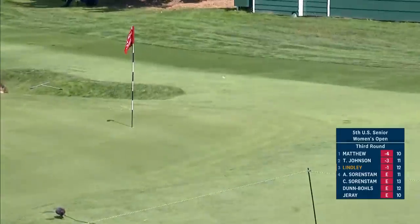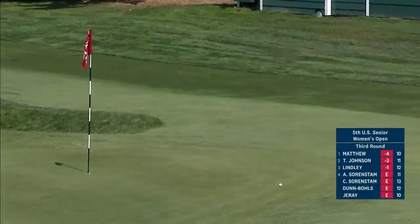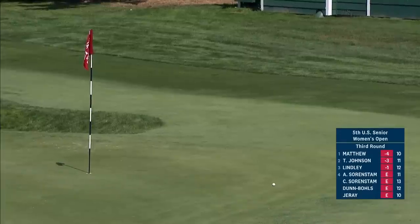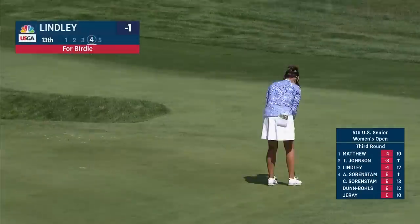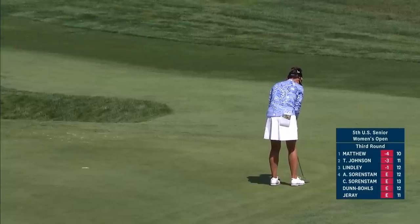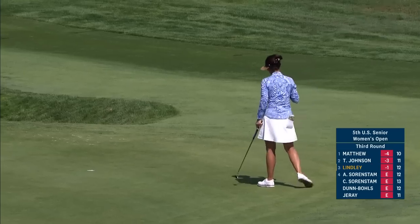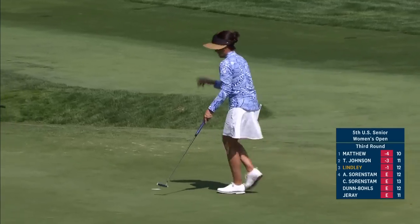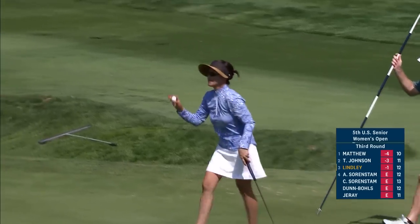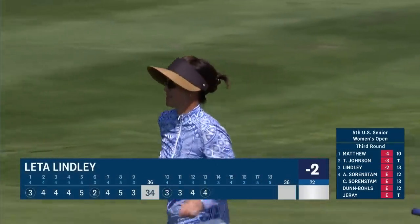And this on the 13th — Leta Lindley has also got a nice round going. Start of the day two over, so she'll have another look at birdie. It has been a clean card for Leta Lindley, who has now made four birdies on her day.